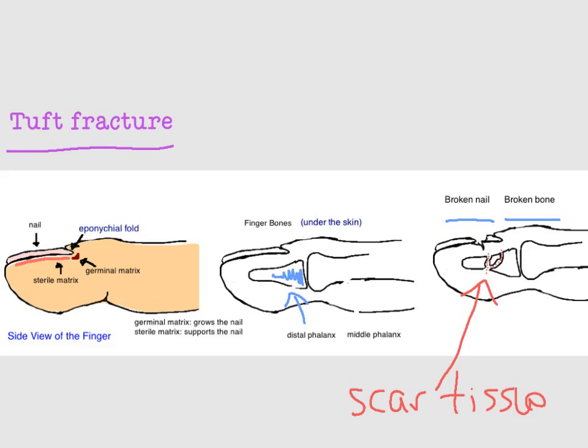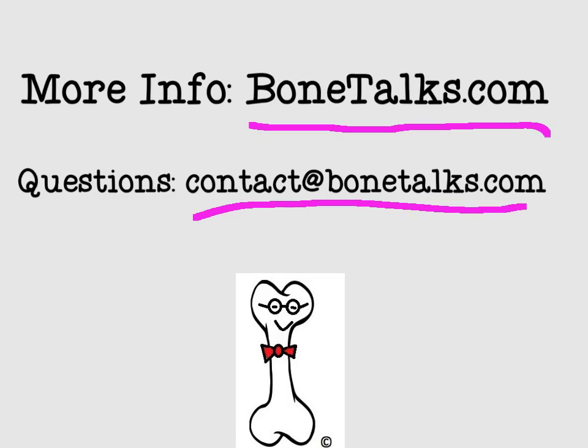Thank you for watching another episode of Bone Talks. For more info, go to our website bonetalks.com, or email us with questions at contact@bonetalks.com. Thanks again.